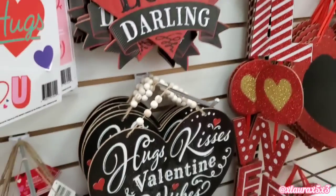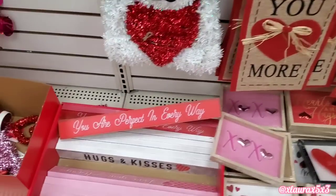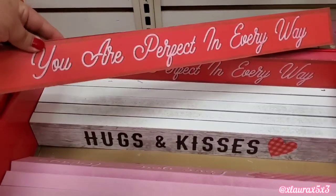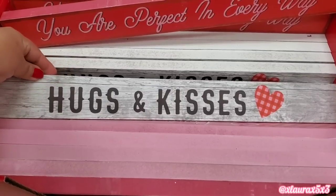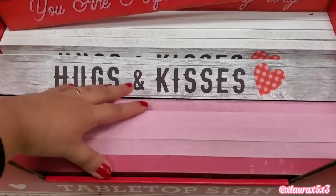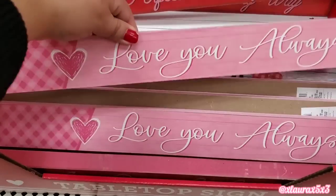They also have a black version right there. Down here they have their long signs. The red one says, You are perfect in every way. They also have hugs and kisses. Kind of looks like faux wood in the background. And then they have this pink one here, which I think I liked the best out of the three.